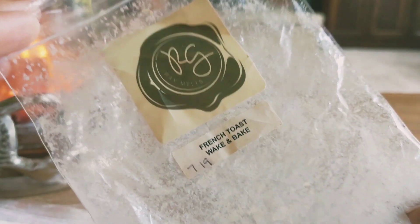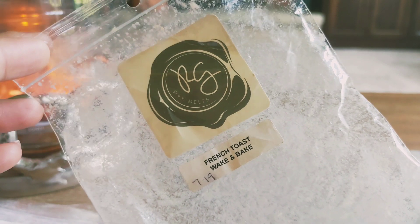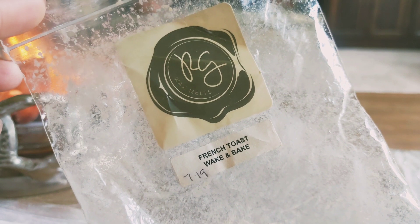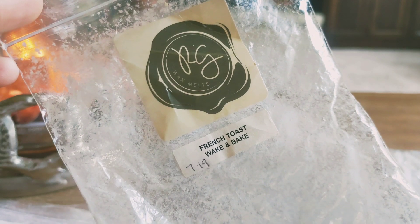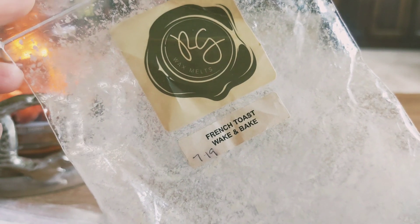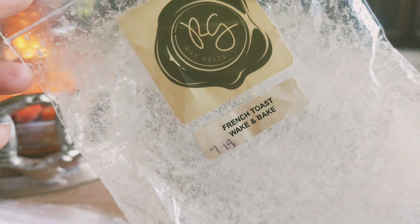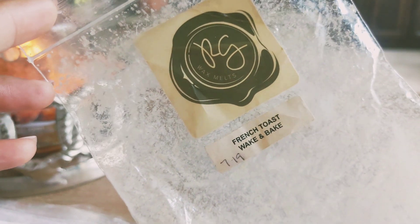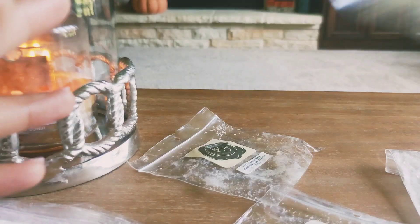French toast wake and bake — this was amazing. I couldn't really find a scent description and I think it's like a secret blend or something. This smelled so good — it literally smelled like the milky substance that you dip the French toast in. I got cinnamon from this, and I really think I smelled something like a pumpkin pecan waffle note in there too. There was just something really rich and decadent in this scent, and it was so strong. I really enjoyed this one and would totally repurchase it.